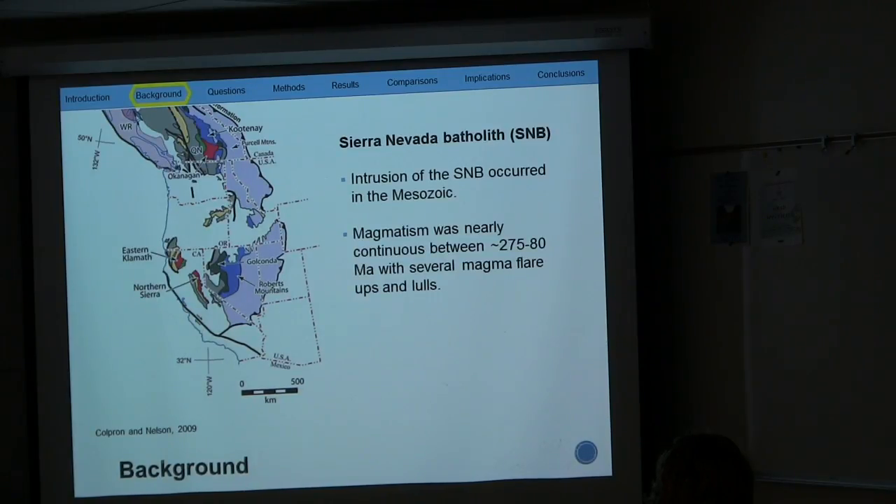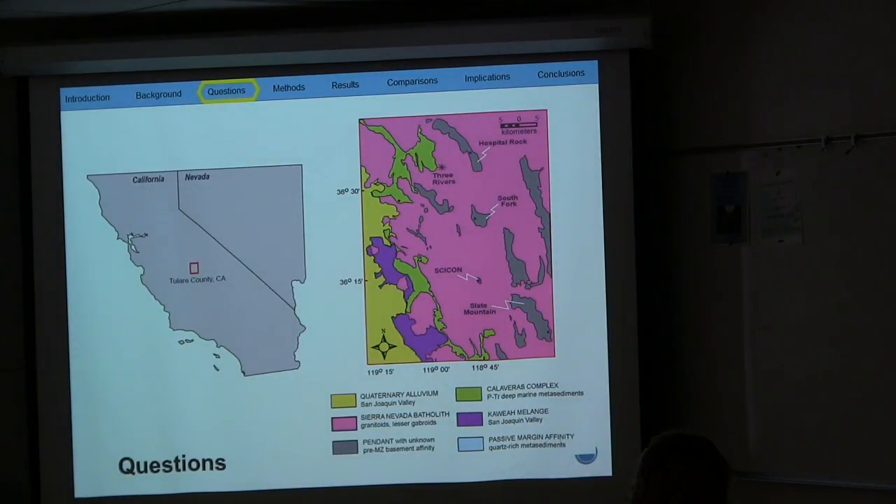Magmatism was nearly continuous for 195 million years with several magma flare-ups and lulls. A lot of the pre-Mesozoic rock record is preserved as metamorphic pendants, shown in gray — the gray color signifies that they are unstudied — surrounded by the Sierra Nevada batholith in pink. To the west is the Calaveras sequence in green and the Kings Mélange in purple. I will be studying pendants found in Tulare County, California. Previous undergraduate students collected samples from the Psycon pendant, and through preliminary analysis they found a correlation between the Psycon pendant and the Schoonover sequence, which is part of the Golconda Allochthon in north-central Nevada and Independence Mountain.